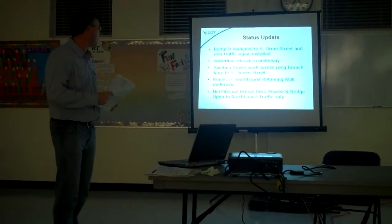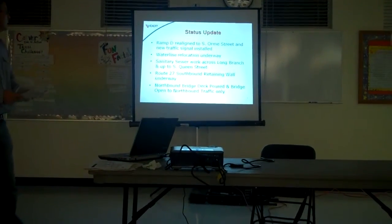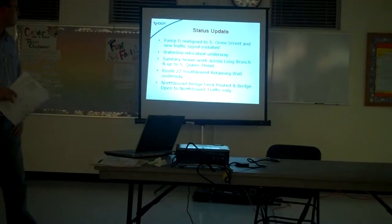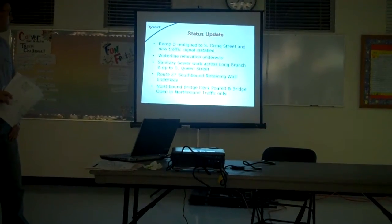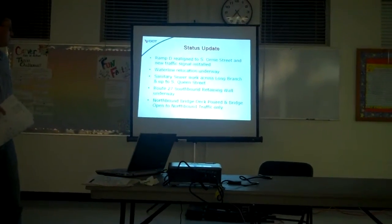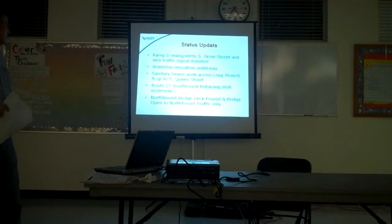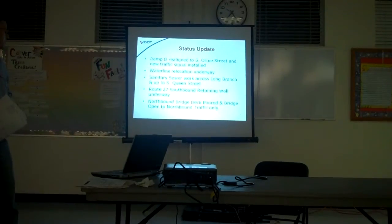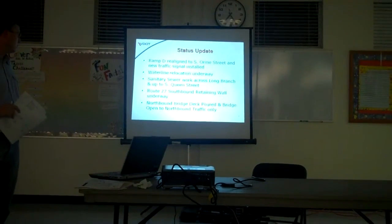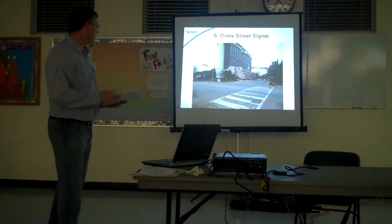Status update: in the last few months we have had Ramp D realigned to South Warm Street with a new traffic signal installed. Waterline relocation along Columbia Pike is currently underway and will be continuing into next year. Sanitary sewer work also started last month in November, and work down along the creek next to Carrington Village has been mostly completed along Long Branch and up to South Queen Street. We are currently working on South Queen Street with the sewer work. The Route 27 southbound retaining wall is underway — all the footings have been poured — and we'll be continuing the widening along southbound 27 adjacent to that wall. The northbound bridge deck has been poured and the bridge has been opened to northbound traffic.